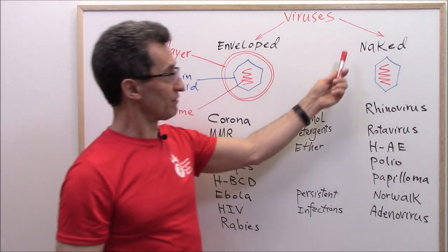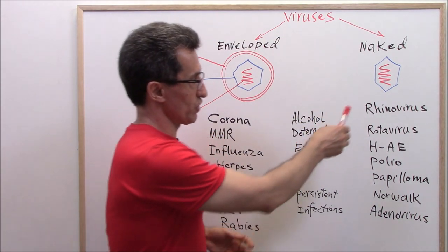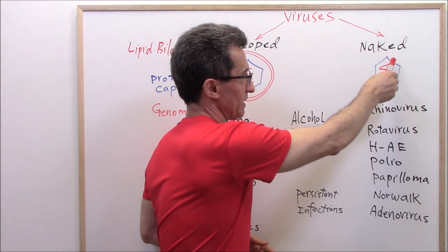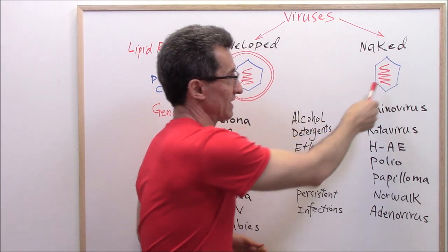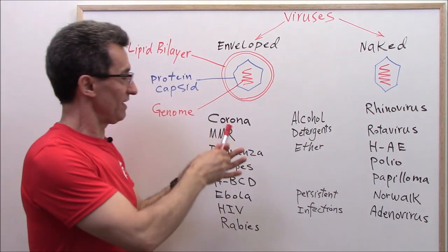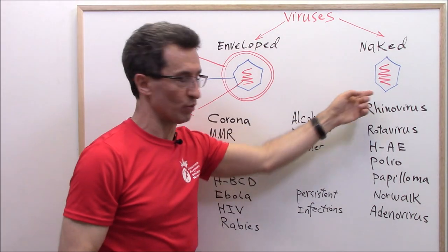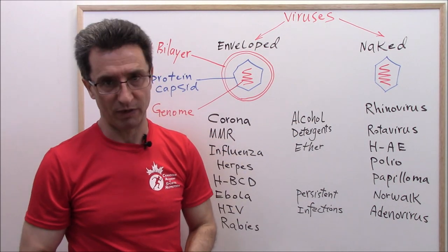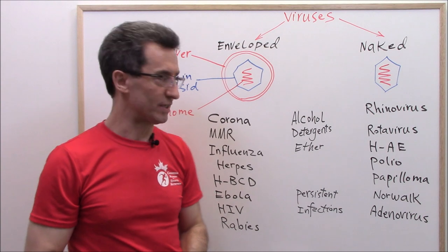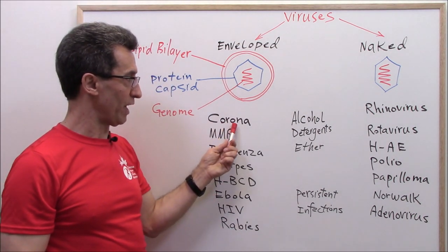In naked viruses, we have the genome at the center which is basically surrounded by a layer of protein capsid. Naked viruses don't have the lipid bilayer around them — that's why this group is called naked viruses. Here are some examples: coronavirus is an enveloped virus.